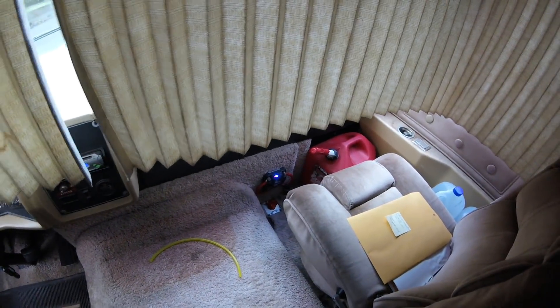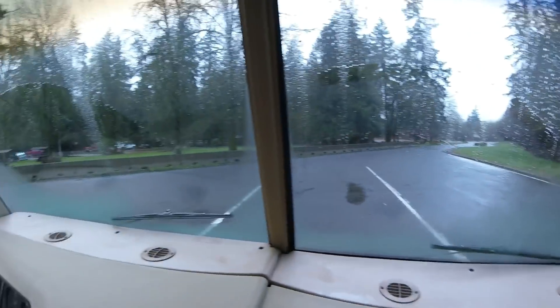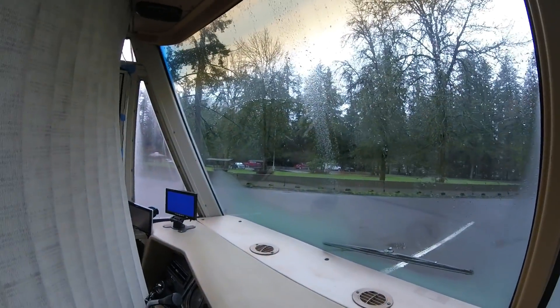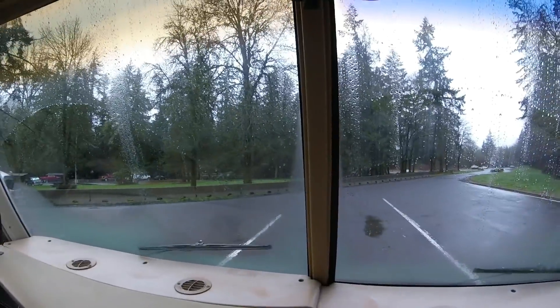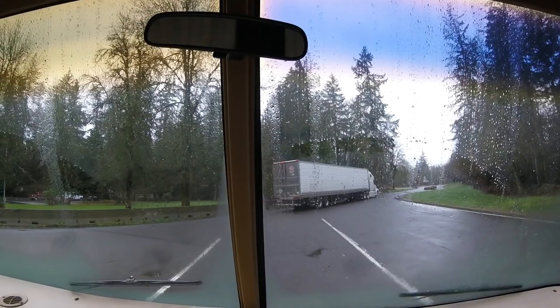Got the batteries charging — they were super dead last night. I've been running them down to pretty much below empty, lower than I should be. I slept very good last night — woke up a couple times but went back to bed relatively quick. Feeling rested. It's 8:25.